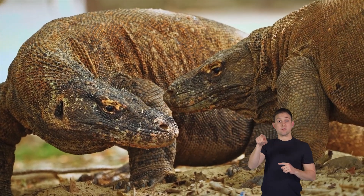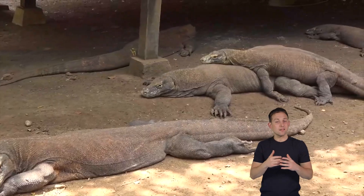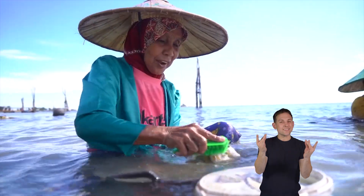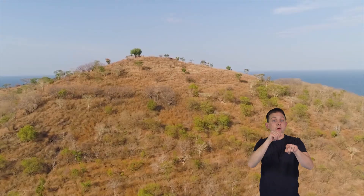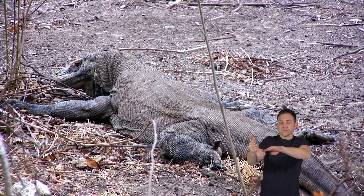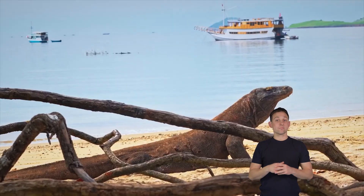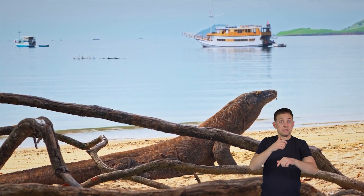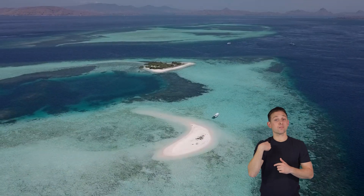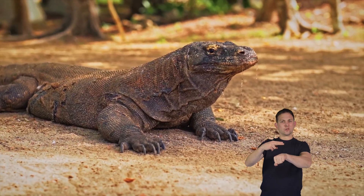As for whether Komodo dragons are endangered, the answer is a bit complicated. They are not endangered overall, but their situation is tricky. People sometimes hunt the dragons, and their homes are getting smaller because of things like deforestation. This makes it harder for them to find food and safe places to live. So even though they are not endangered everywhere, some groups of Komodo dragons are at risk. We need to protect their habitats and make sure they have enough food to keep being the fantastic nature helpers they are.